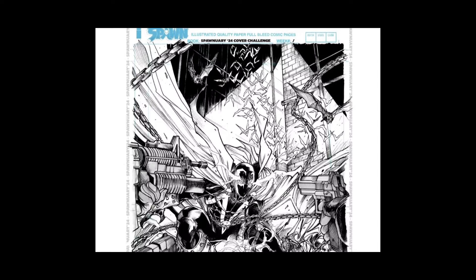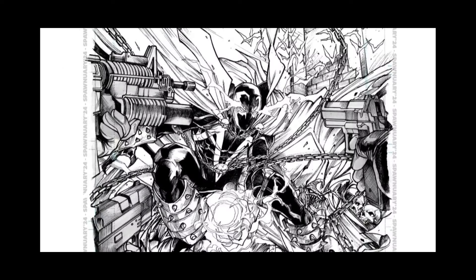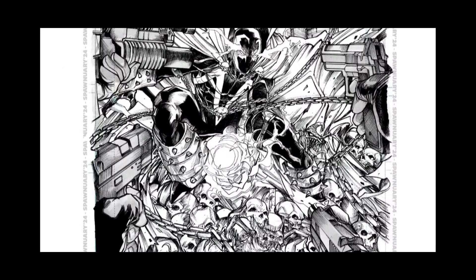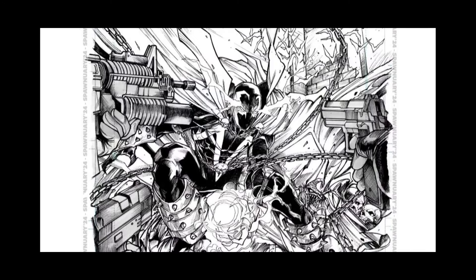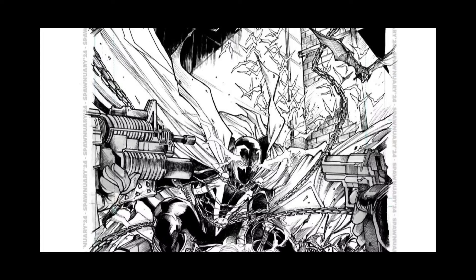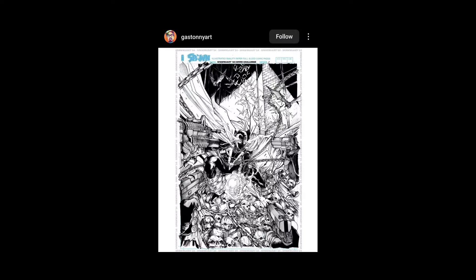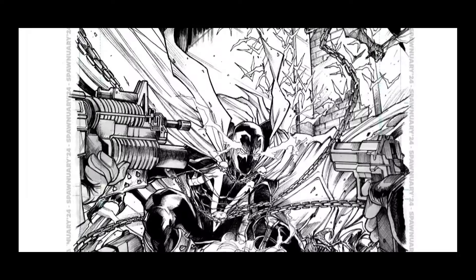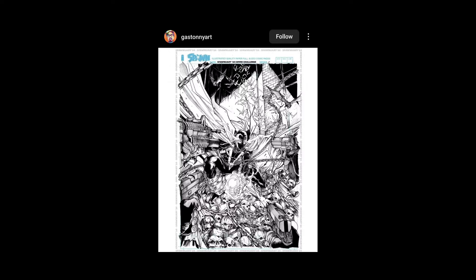Here he is again — Gastoni Art. So I told you he did a few and this one's cool too, though I like the other one a little bit more. You got guns coming in from the sides — bunch of skulls, four guns coming in, they're trying to take him out. All right — that's definitely coming in from the left at Spawn. Very cool, very cool. This guy's good, I like it. I would hire him to work on my stuff.